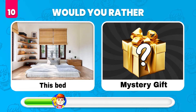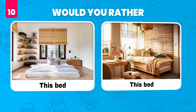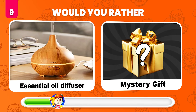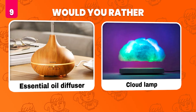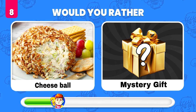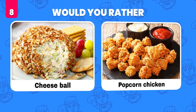Would you rather have this bed or what's in the mystery gift? Ha — it's this same bed! Would you rather have an essential oil diffuser or get a mystery gift? It's a cloud lamp! Would you rather eat cheese balls or get a mystery gift? Popcorn chicken!